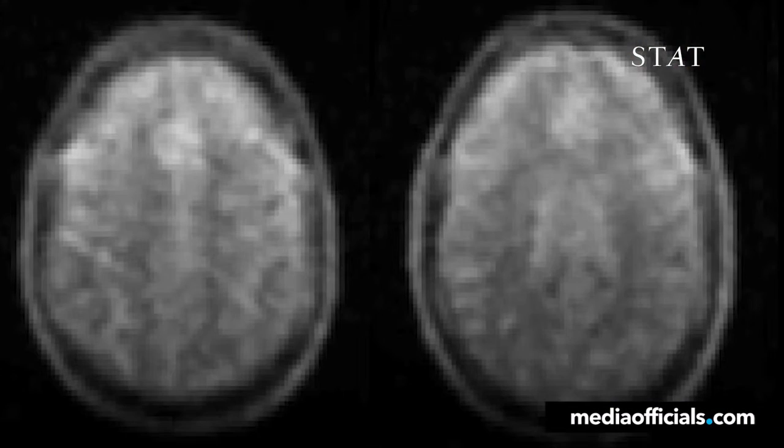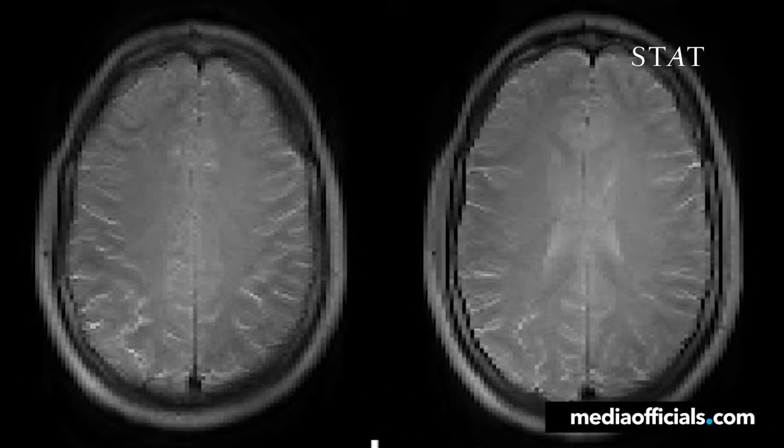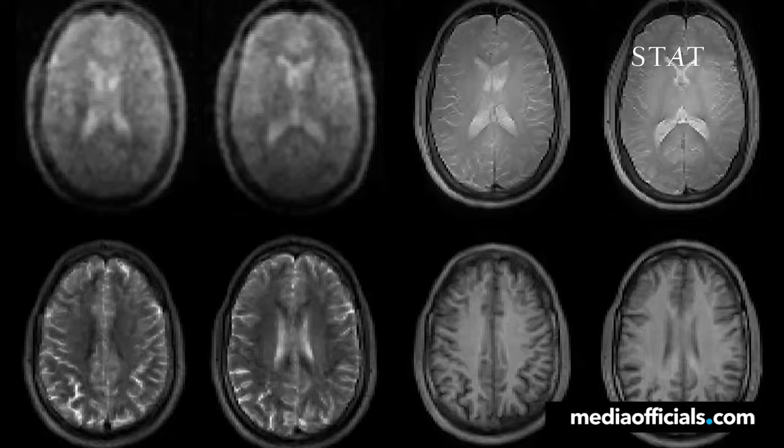In just six minutes, the scanner can pick up enough signals to put together an image of the brain. It doesn't have the resolution of a four-ton MRI scanner, but it's good enough to find bleeding, damage from strokes, tumors, and other medically urgent things.